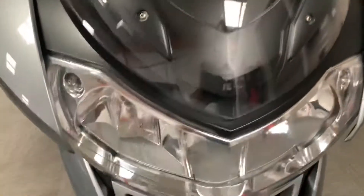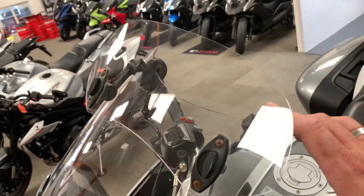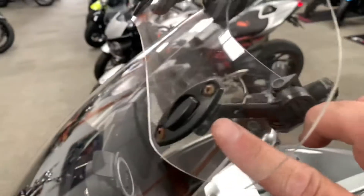First thing, we have what looks like an OE BMW screen with the addition of - I don't know if it's MRA or Wonderlich - but you've got an air blade which is fully adjustable, so you can adjust it there. A couple of the screws have a little bit of surface rust on them but it's fully functional. I can also see we've got a TomTom sat nav bracket - it doesn't come with the TomTom but it looks like a standard sat nav bracket.